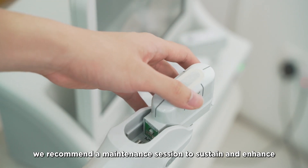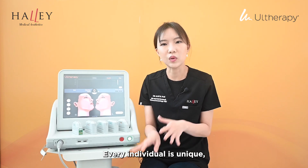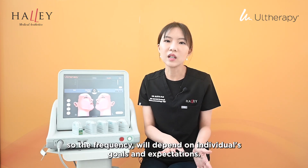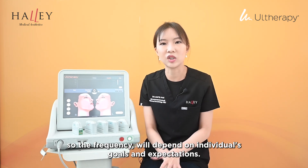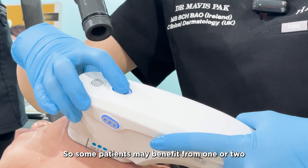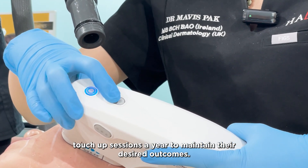we recommend a maintenance session to sustain and enhance the results over time. Every individual is unique, so the frequency will depend on the individual's goals and expectations. Some patients may benefit from one or two touch-up sessions a year to maintain their desired outcomes.